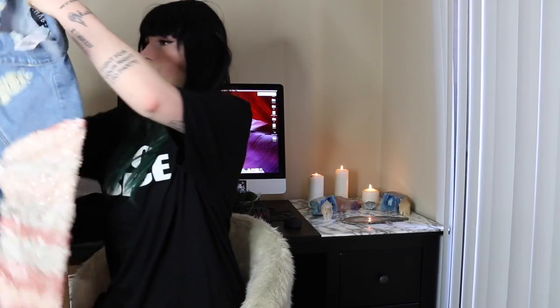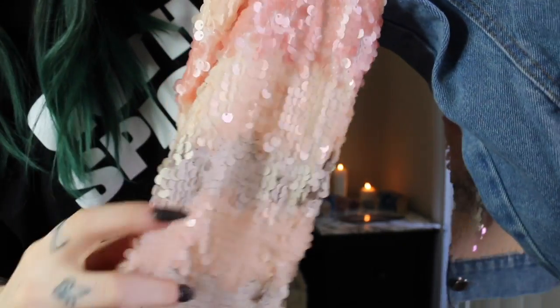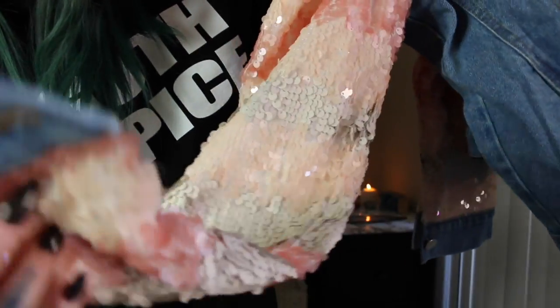The most expensive thing I got was $68 because it's from the brand Rehab, which has really cool stuff and is much better quality than Forever 21. It's a denim jacket with sequins, so I kind of expected it to be pricier. It has really cool sequin details that go from pink to a taupe color up to the end of the sleeve.